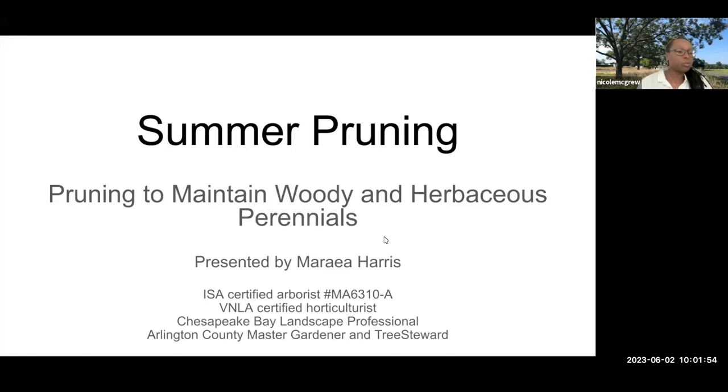And now I'm going to introduce this morning's speaker. Mariah Harris has been a VCE Master Gardener for about eight years and is a certified VNLA horticulturalist and an ISA certified arborist. She's the owner of Metro Garden Works and spends her days pruning, looking at trees and maintaining sustainable landscapes in the Northern Virginia area. Thank you so much, Mariah. I'm going to turn it over to you now.